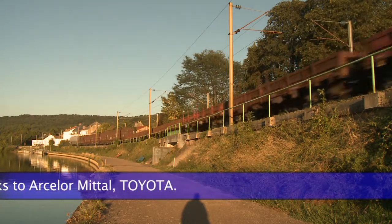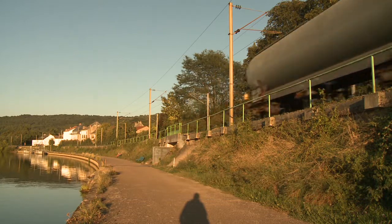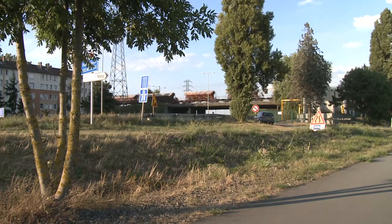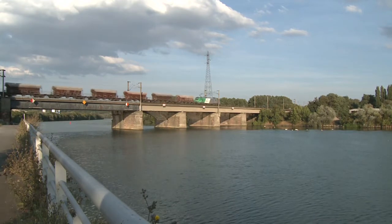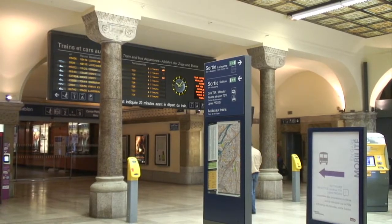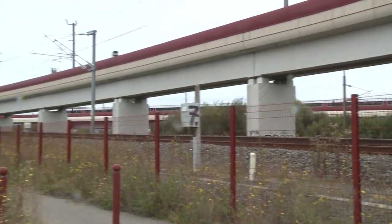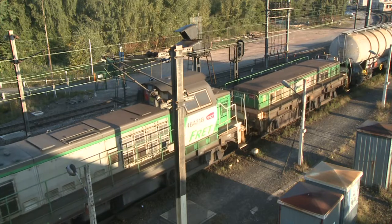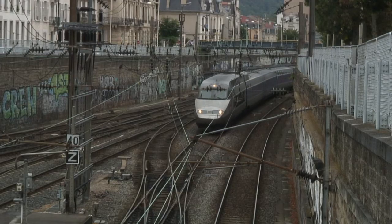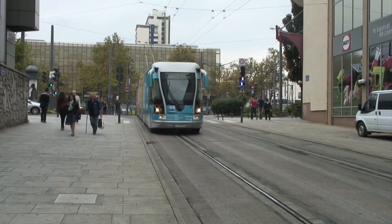Thank you for travelling with Ticket to Ride in north-eastern France. The journey continues in TTR 193 when we visit the largest city in Lorraine, Metz. We look at the city and its station, the LGV interconnection, and France's busiest classification yard at Woippy. Then we follow the Moselle south to Nancy, where we look at a rather different urban transport solution. Do join us. Until then, it's bye for now.